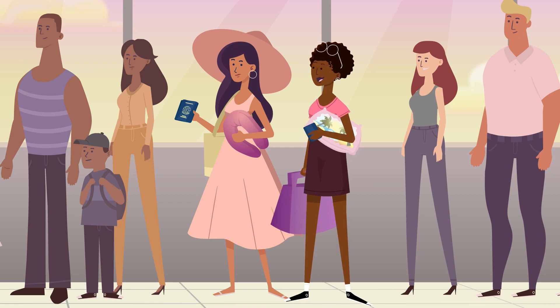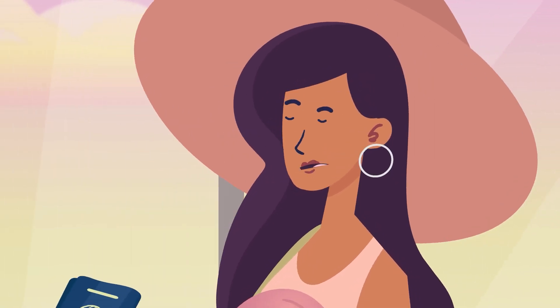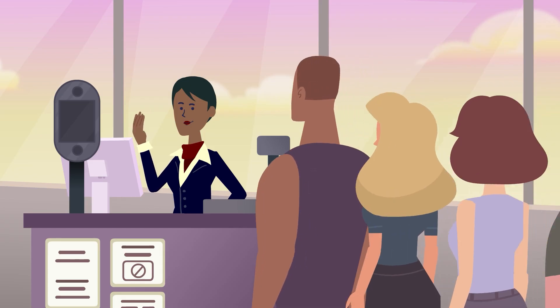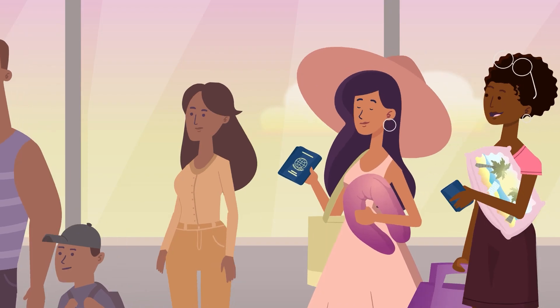Wow, I can't remember the last time I had so much fun. Same. All that food, the snorkeling. Look, it's another one of those facial recognition points. See you on the other side.